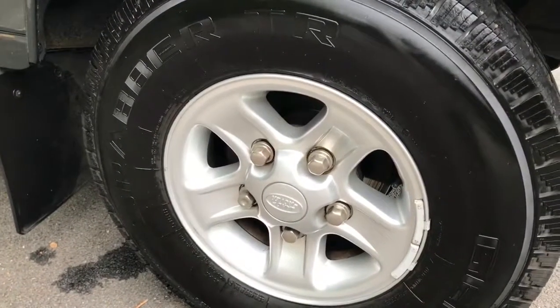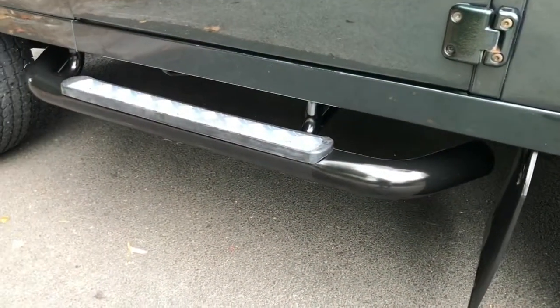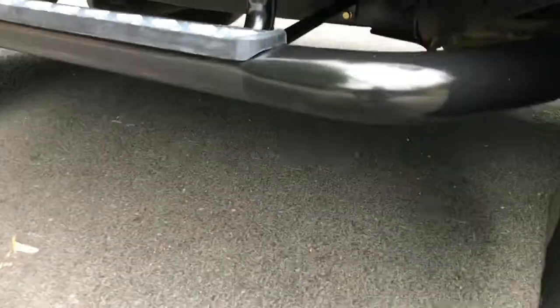That's just a close-up of the wheel as you can see in that clip. And the side steps were rotten on this, so these side steps have just been fitted.